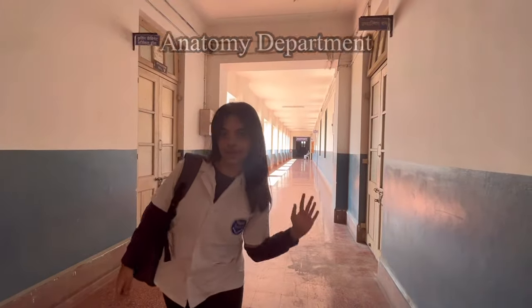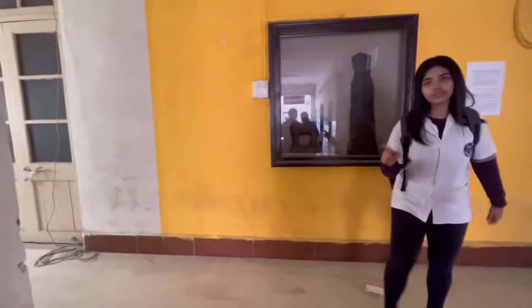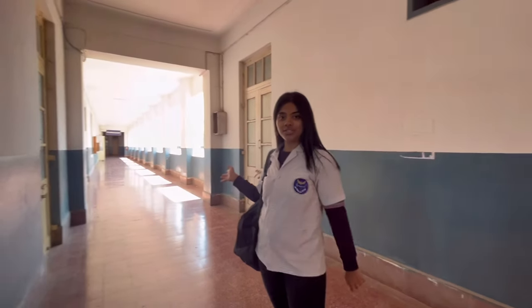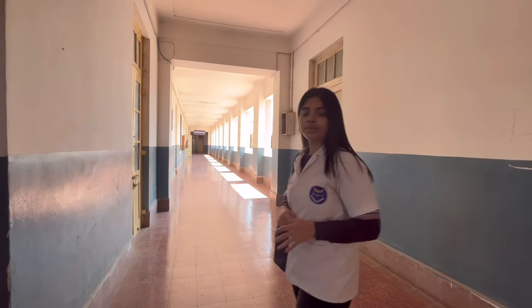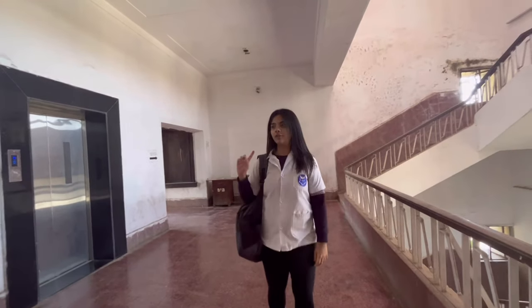This is the anatomy department. Right now we are on the first floor. This is the hall where you will sit for your lectures during your first year. This is the physiology department. This is the pharmacology department. The anatomy department and the pharmacology department are on the third floor. Right now we are on the fourth floor of my college.